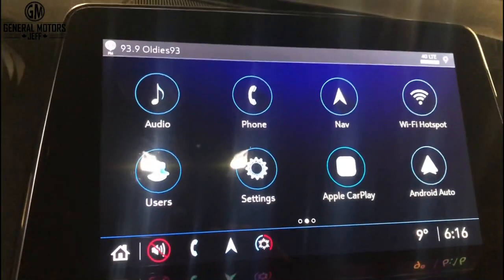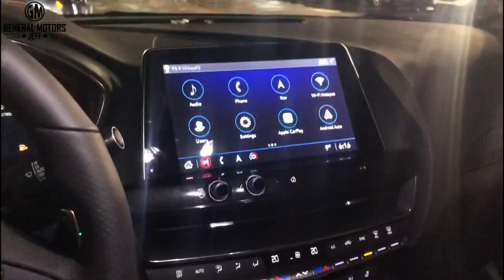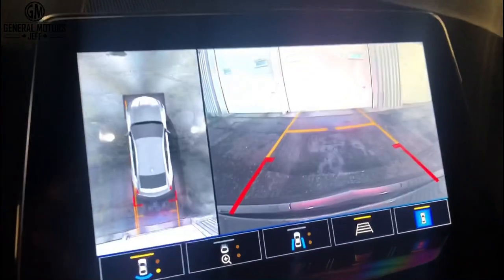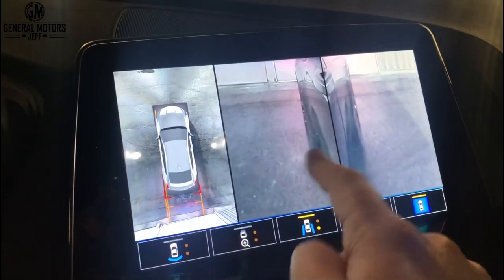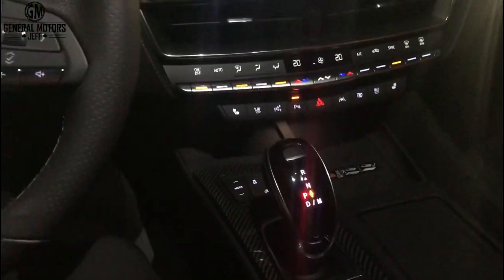One of the cool new things for 2021 — which we didn't have in the 2020 — is wireless Apple CarPlay and Android Auto, now a standard feature. You also have wireless charging down here. And there are tons of camera features: surround vision gives you a 360-degree view around the vehicle so you can see exactly where you are, great for protecting those wheels from curbs. The shifter here is electric shift, giving you a cleaner overall look.